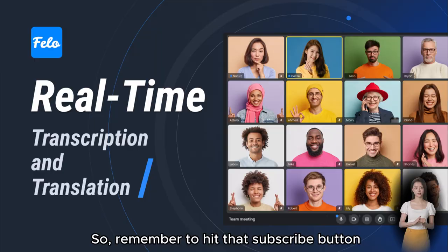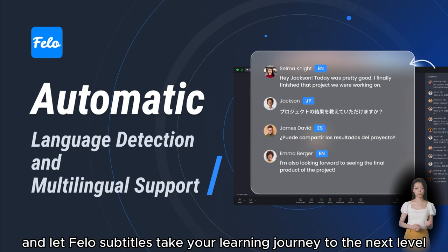So, remember to hit that subscribe button and let Fellow Subtitles take your learning journey to the next level. Stay tuned for our next video — you won't want to miss it.